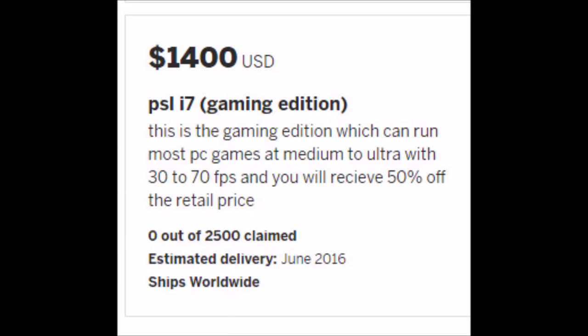And for $1,400, this is the Gaming Edition, which can run most games at medium and ultra settings with 30 to 70 FPS, and you will receive 50% of the retail price — which it doesn't. I will link below the notebook check, which can show you what your graphics cards can and can't do, and it will show you the truth about that one.